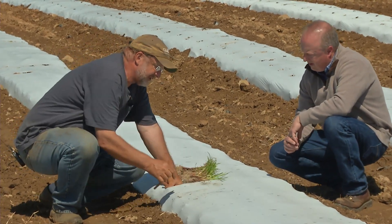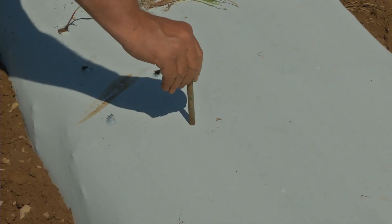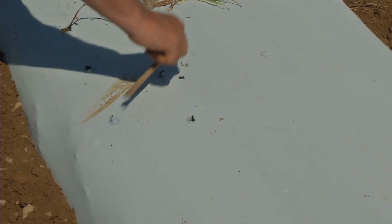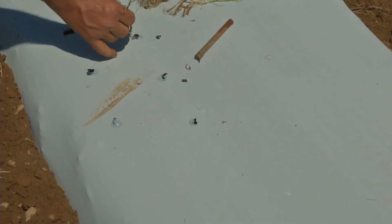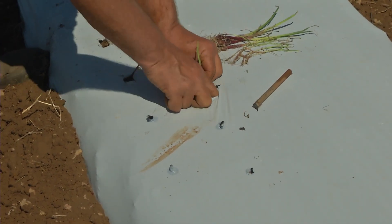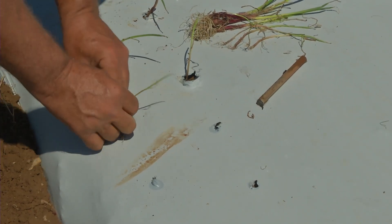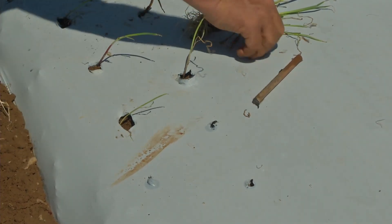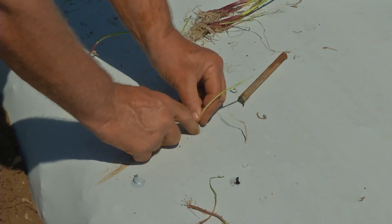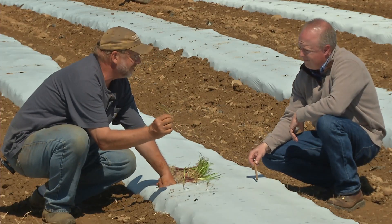They are just extremely easy — even without the plastic, you can do them at home. Just make sure they've got some soil contact. I often say it looks like a blade of grass with three roots on it — just stick it in the dirt. Make sure it's got good soil contact, and that onion will make a one-pound onion. This little blade will make a one-pound onion.